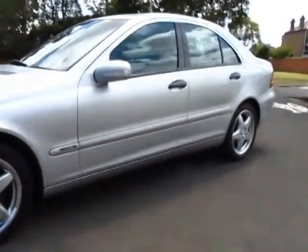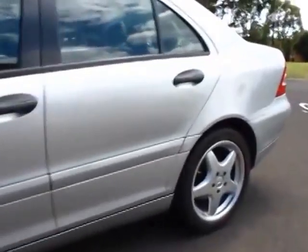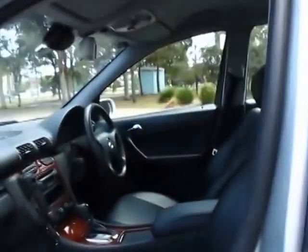Today we've got a 2001 build Mercedes-Benz C180. It's silver in color with a black interior, which is what everyone wants these days really.